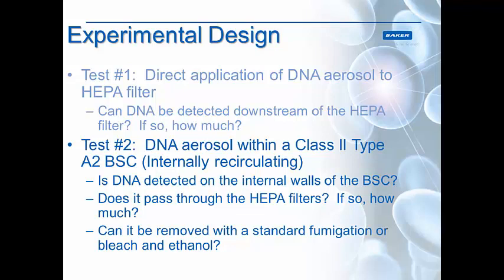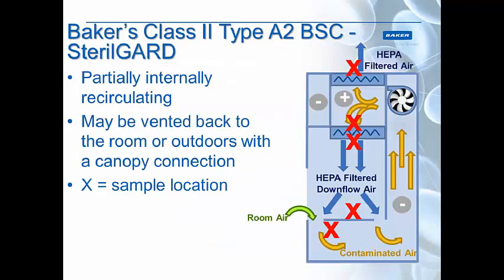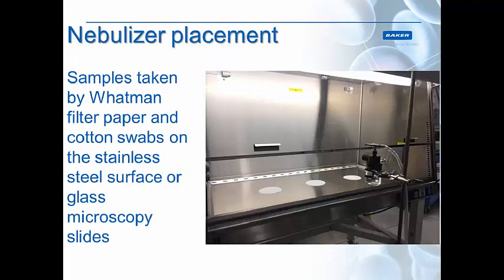For test 2, we put DNA inside a recirculating Type A2 cabinet. We used the Baker's Class 2 Type A2 biosafety cabinet — the Sterile Guard. This is a partially internally recirculating cabinet, and the sample locations shown with red X marks were on the work surface, below the work surface, upstream and downstream of the supply HEPA filter, and downstream of the exhaust HEPA filter. This way we can see exactly where the DNA is landing and how much is getting through the HEPA filters.